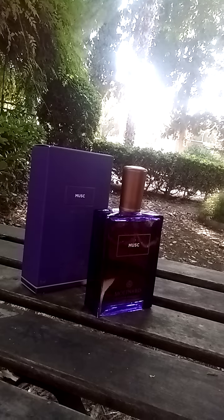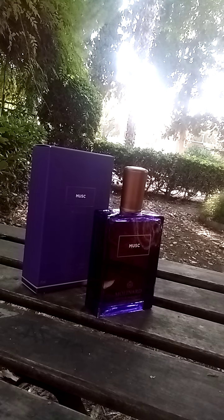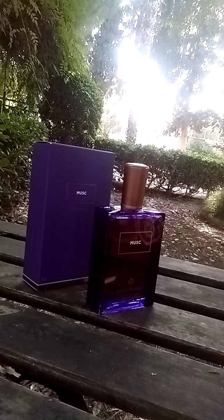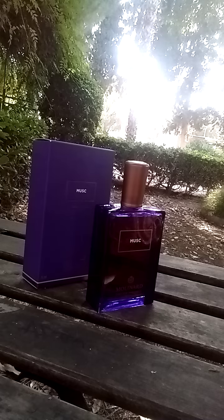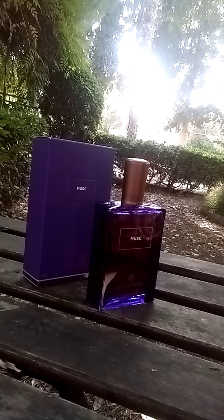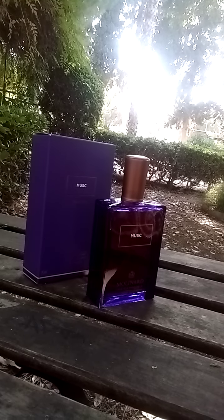Let's check the notes. On the top notes: neroli and bergamot. In the middle: patchouli, amber, and vanilla. In the base: opoponax, musk, and benzoin. The fragrance has excellent performance on my skin — over eight hours — and projection is very good. It's not very loud, but it's very noticeable.